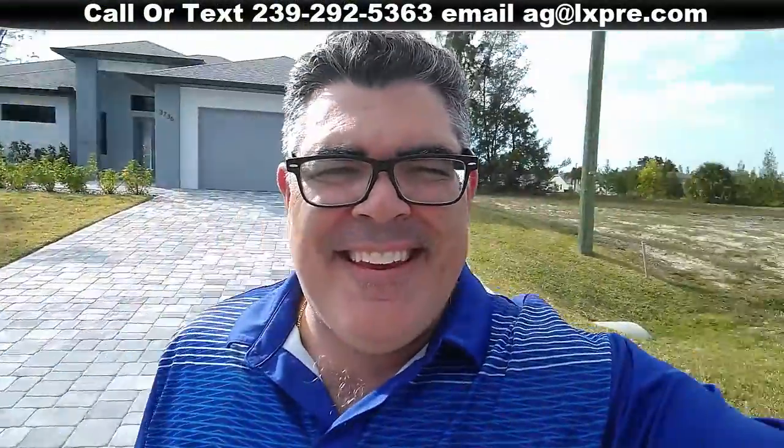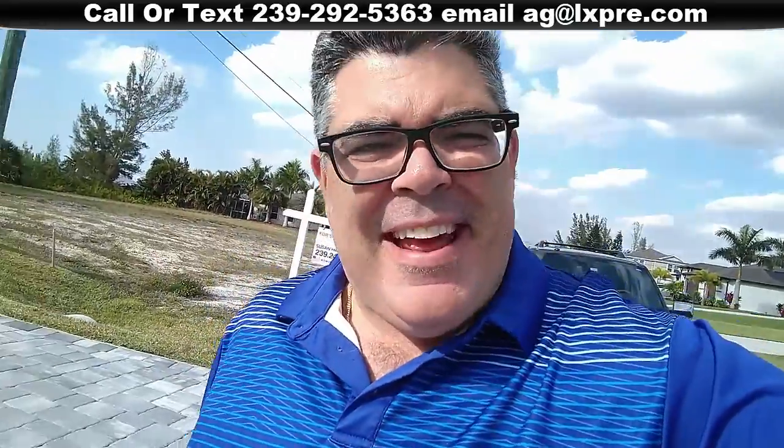Hey, what's going on? Anthony Gomes, your favorite real estate broker down in Cape Coral, Florida. Owner-broker of luxury properties. Been doing this for 18 years, so you are in good hands.